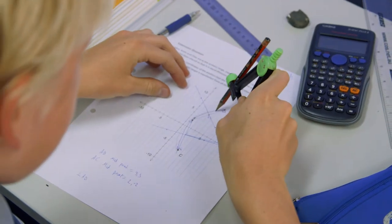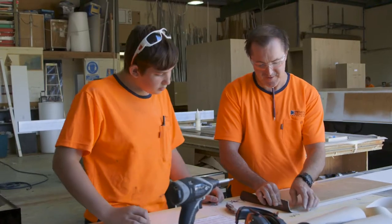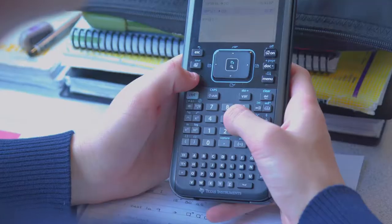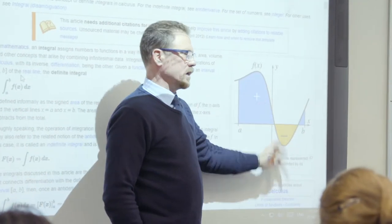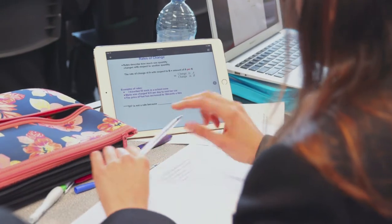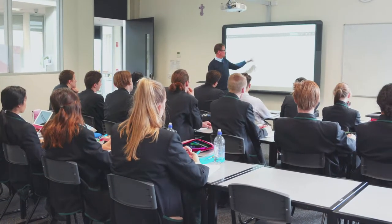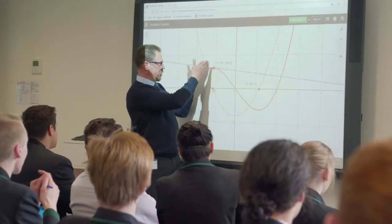Essential Mathematics is designed for students interested in practical applications of mathematics for future training or workplace environments. General Mathematics is about the discrete mathematics and geometry needed to analyse and solve problems — for example, students find solutions needed for financial modelling, network analysis, scaling and navigation. Calculus and statistics needed to model physical processes and analyse phenomena are the bases for Mathematical Methods. Specialist Mathematics builds on and deepens the ideas presented in Mathematical Methods, including probability and statistics, and introduces the topics of vectors, complex numbers and matrices.